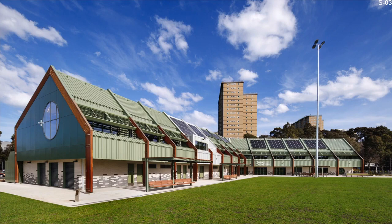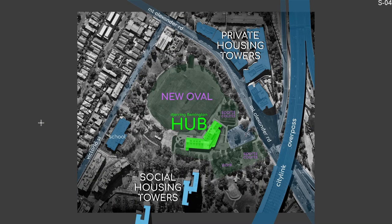A major sustainability choice was to pursue a Green Star certification. The hub is located in Debneys Park, surrounded on three sides: social housing towers to the south, the city link along the east, and private housing apartments to the north. It's part of a newly refurbished sporting area with enhancements to existing adjacent parklands.